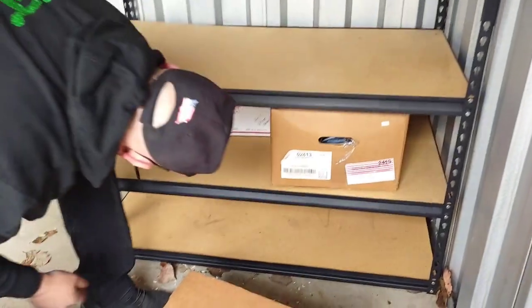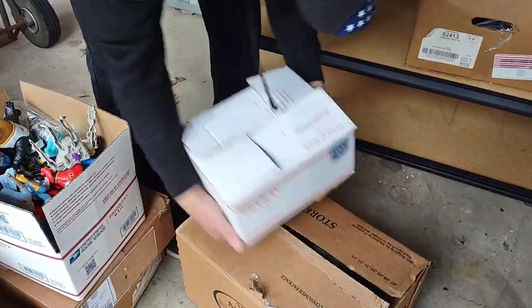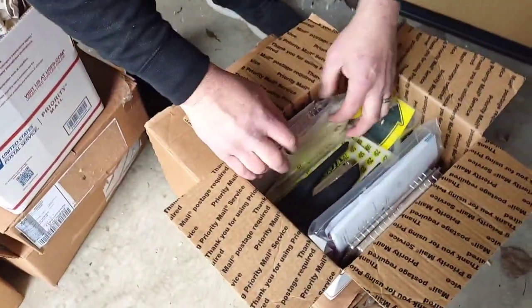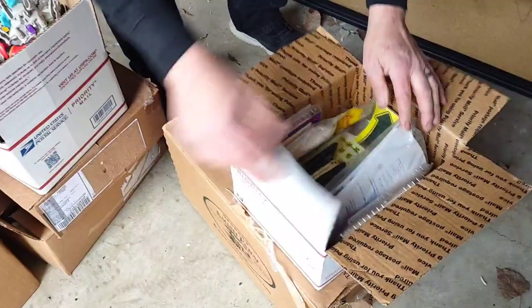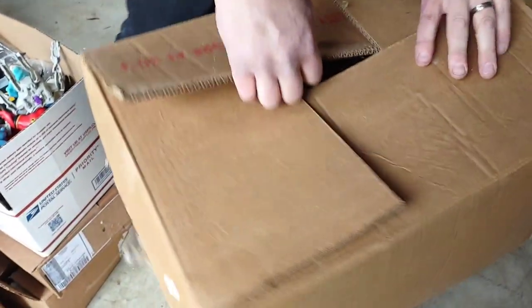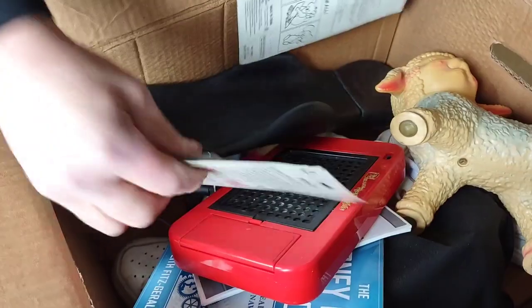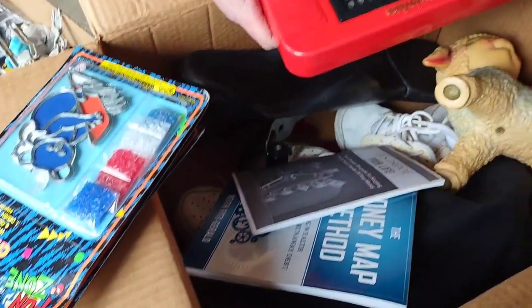We have a couple more boxes to go through and then we have the guitar case — fingers crossed. This might have been like office stuff — stickers for a store or something. One more big box and then the guitar case.